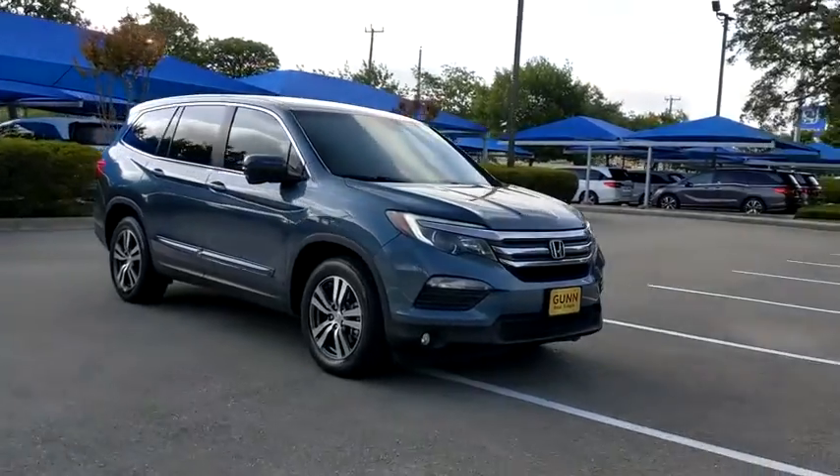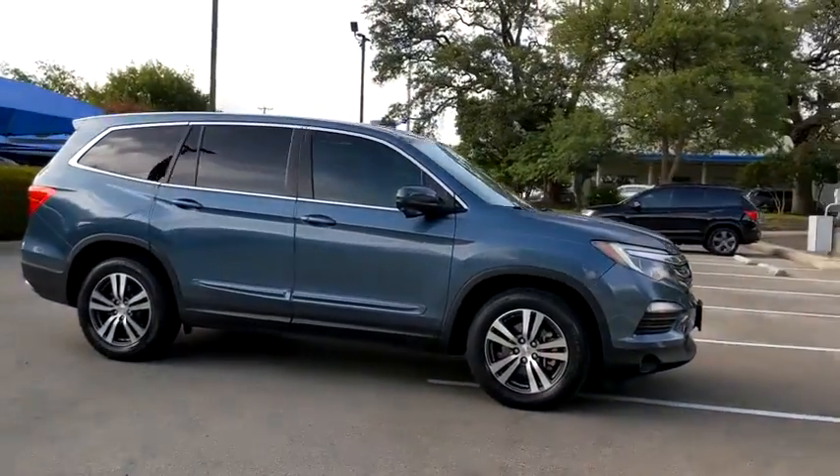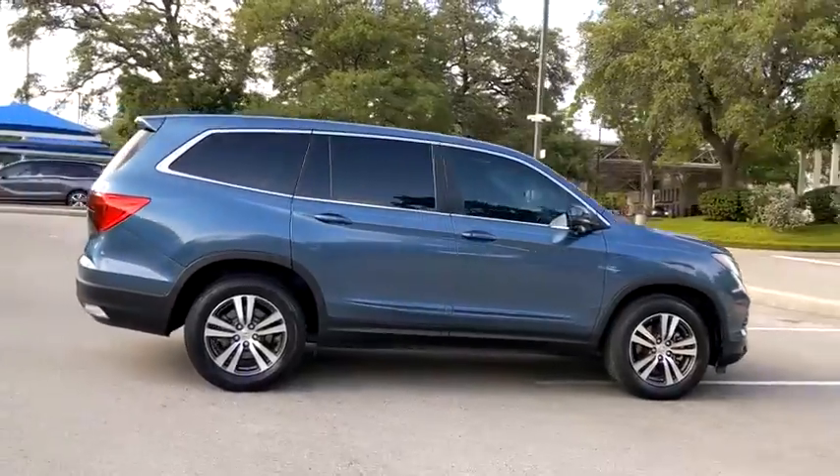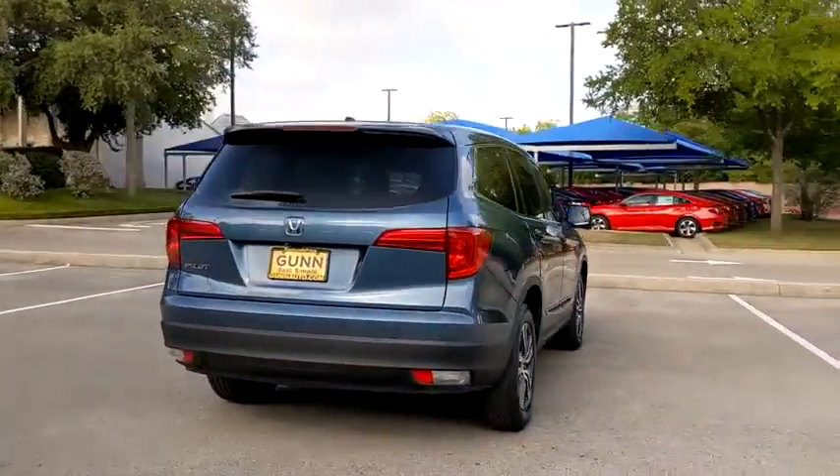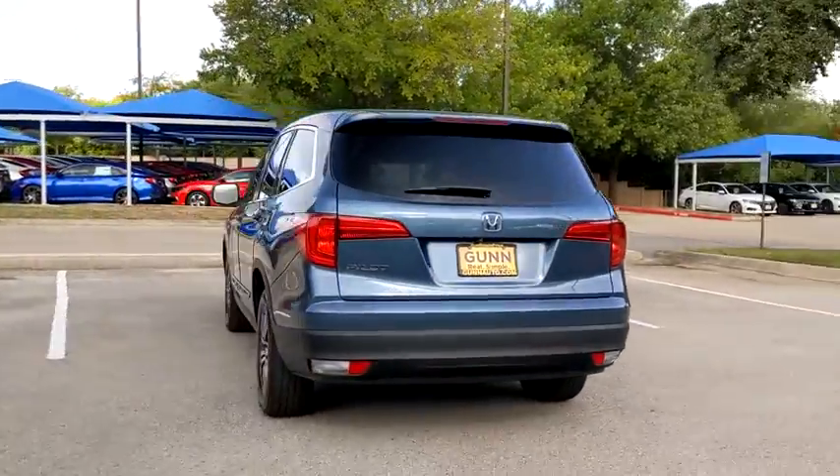Stop by and take a look at the 2016 Honda Pilot. Optimal utility. Indulgent interior. Powerful performer. You'll be ready for almost anything in the Honda Pilot.